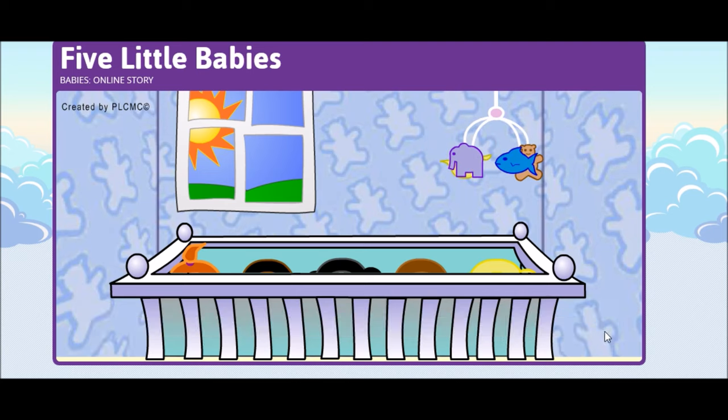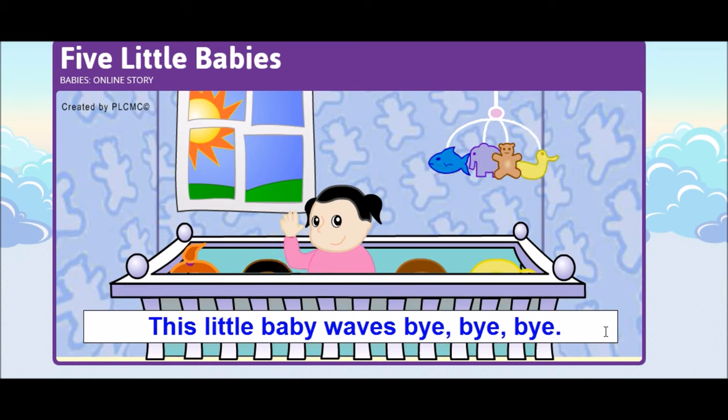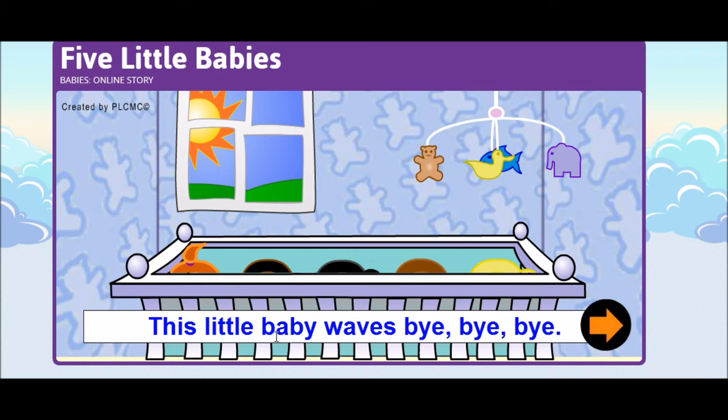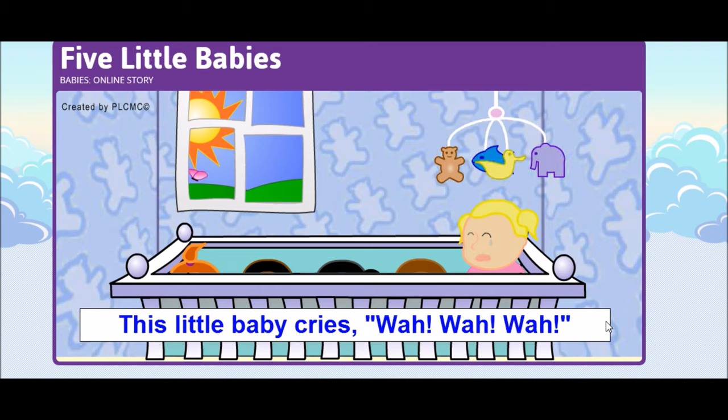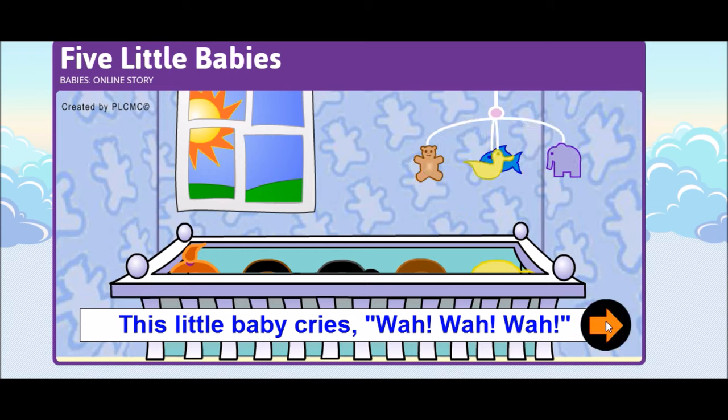What I love about this site is that it comes with an online activity and a sheet for parents explaining different activities to extend the targets used in the story. The target words for this page are baby, bye bye, and wave — and also baby, wah wah wah. These use age-appropriate sounds and we have our open and closed syllable words, and also that mixture of one to two syllable words.